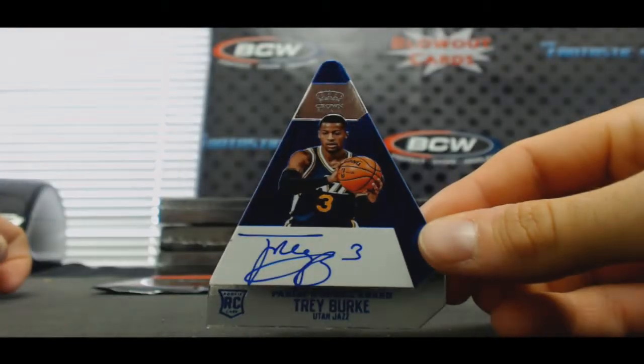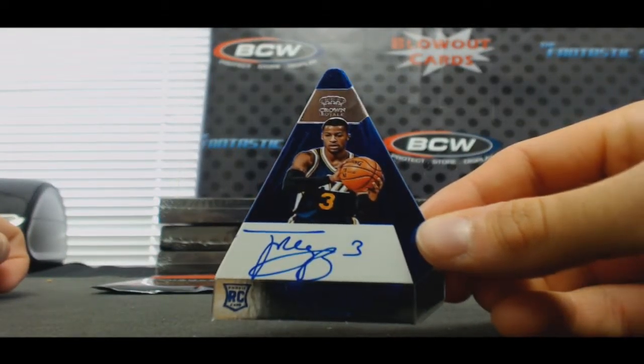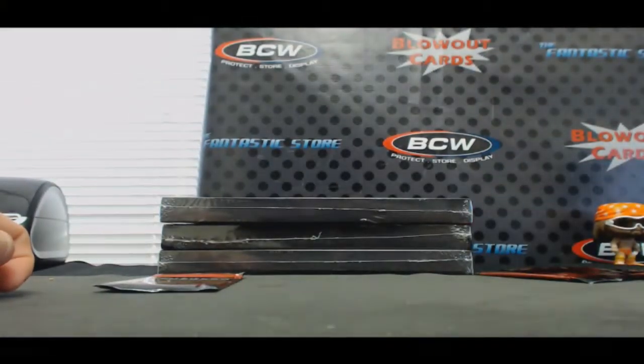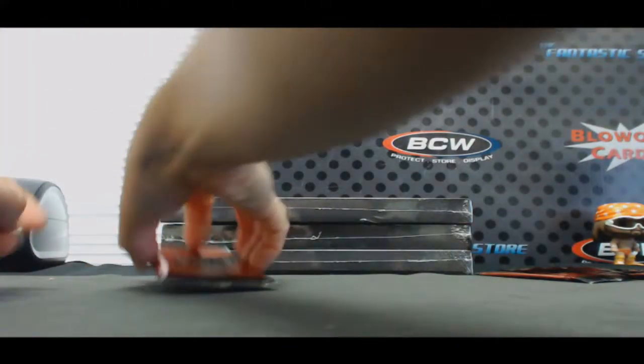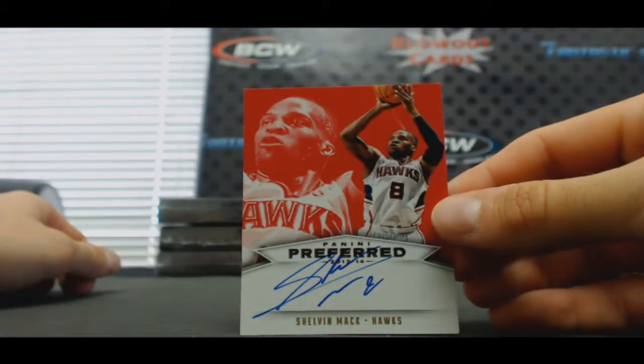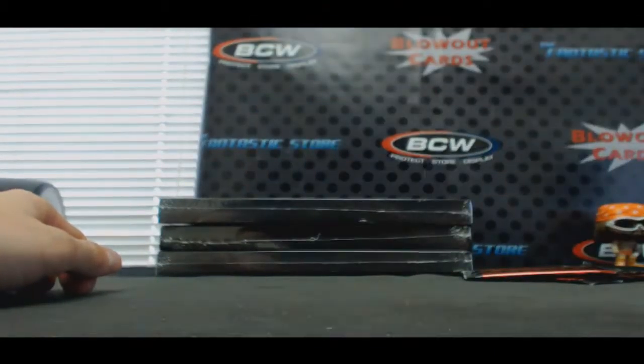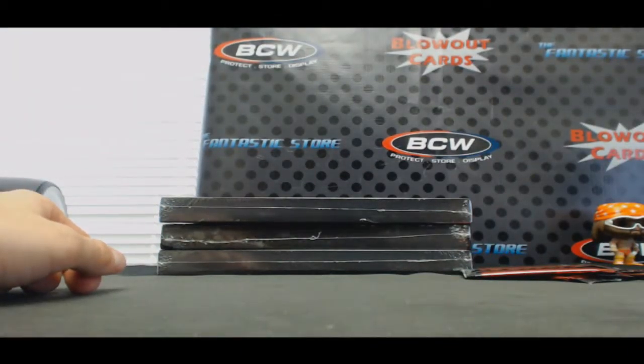Rookie Trey Burke, Panini's Choice for the Utah Jazz — Osvaldo, that's a nice hit, 11 of 25. And Shelvin Mack for the Hawks — that's also Osvaldo. Got a lot of hits in this, man, 25 of 99.